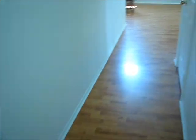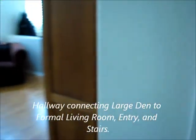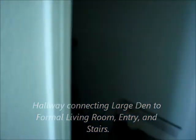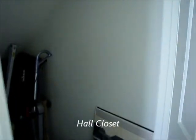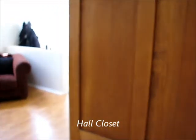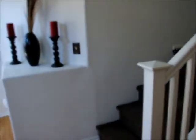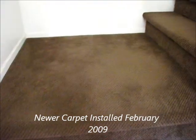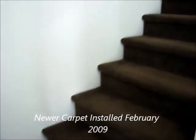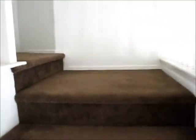Coming back down the hall to the main foyer, we've got a hall closet here below the stairs with additional storage. New carpeting was put in two and a half years ago when the home was purchased from the current seller, and it was all repainted on the interior and the exterior of the home.